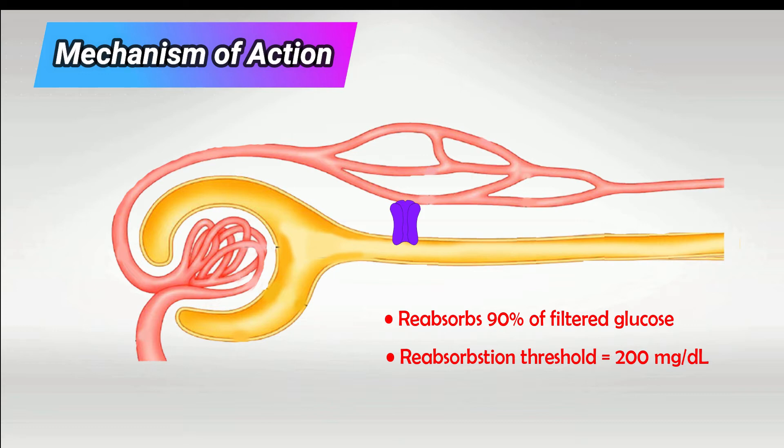Antidiabetic drugs of this class, like canagliflozin, work by inhibiting this transporter, which results in excessive glucose loss in the urine. This of course makes the patient prone to UTIs, as bacteria thrive on sugar.